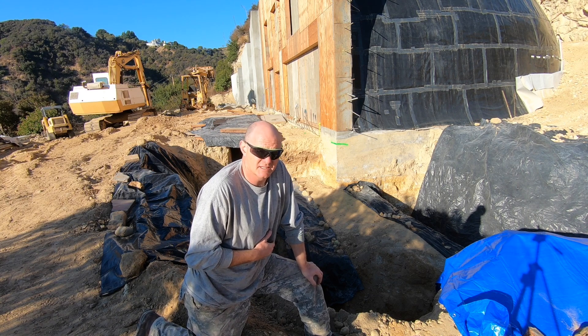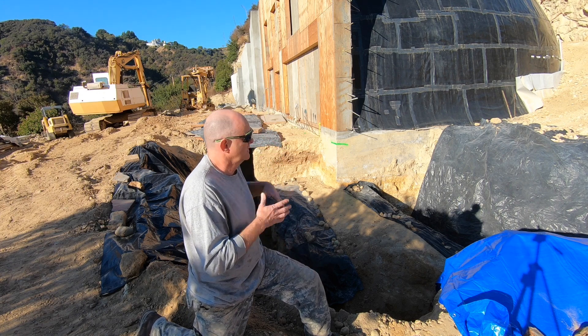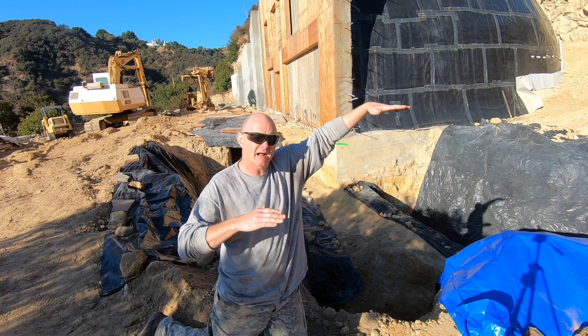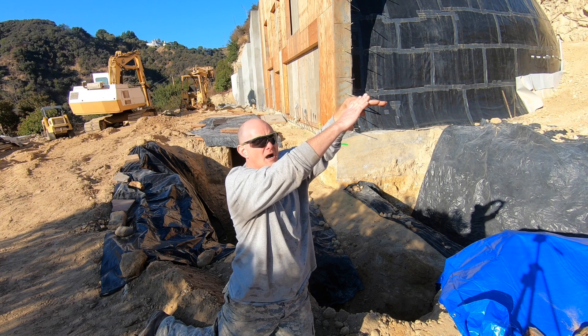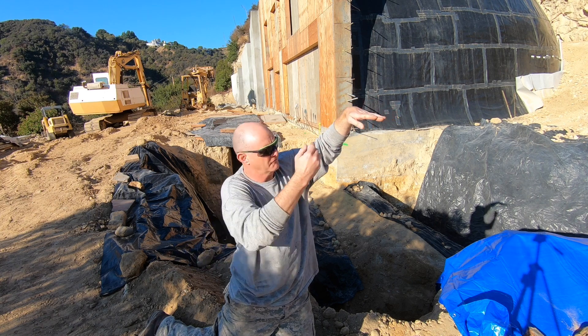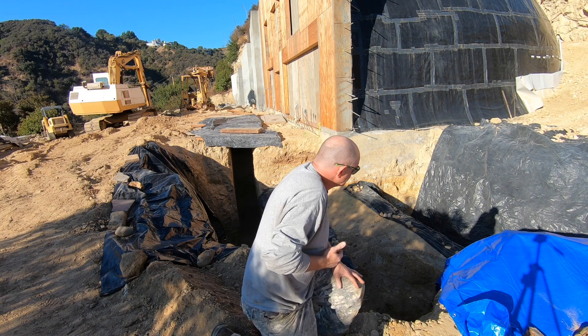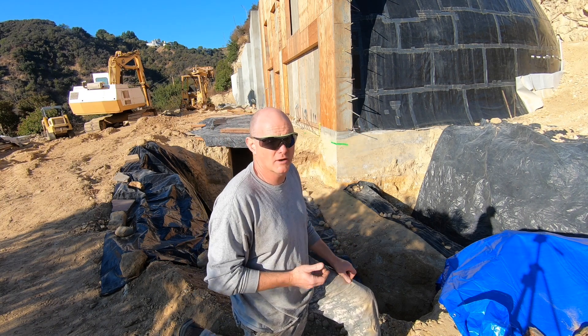That means I'm going to use a boatload more concrete and steel. It's the exact same problem I had on the opposite side. What's happened with the geology here is that the back of the house at grade is on solid rock, but the rock slopes down — the farther south we go, the deeper the rock is, which is why we had to dig so deep to get to it.